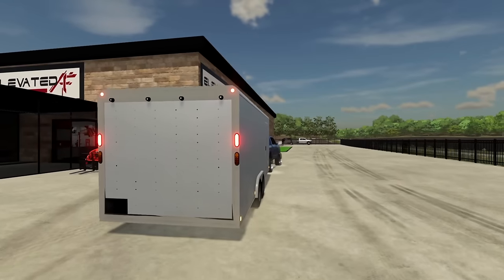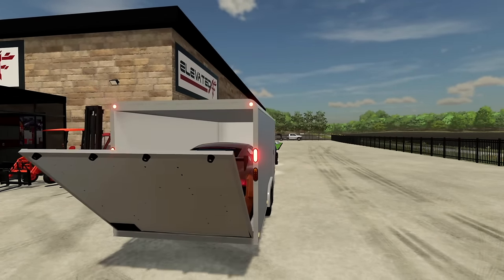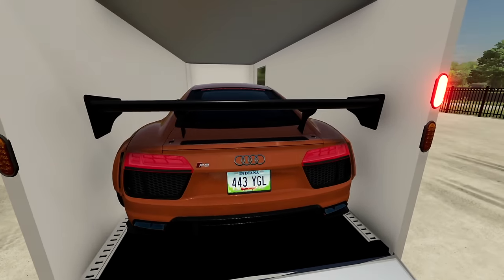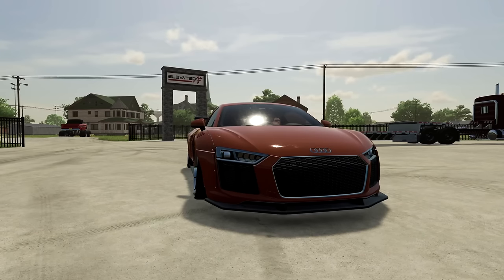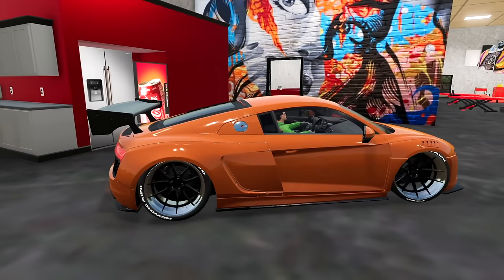And up on the lift you go. Those of you who have watched Elevated AF for a while know that I absolutely love lifted trucks. However, I also have an extreme love for Audi R8s, and this just happens to be one. I also just got it rewrapped and it looks pretty sick. Also put some new wheels on there, not to mention it's on air. Gotta love this burnt orange color — it's a shame I hardly drive this thing though.